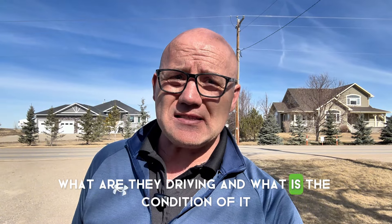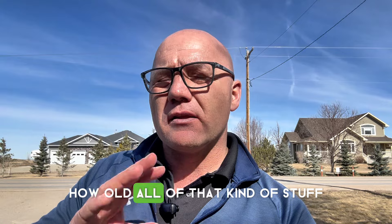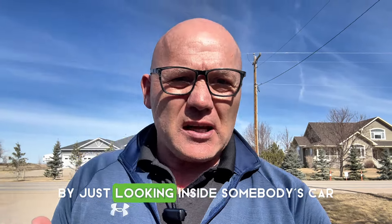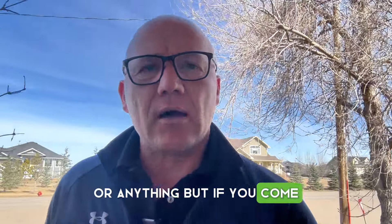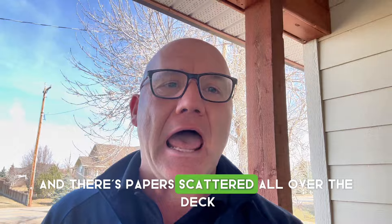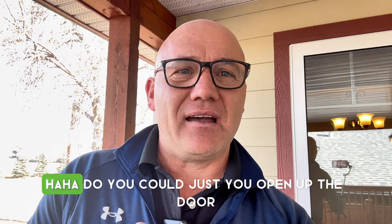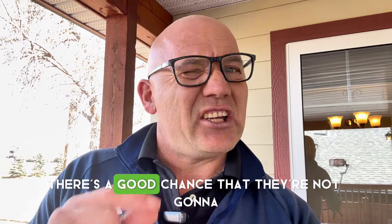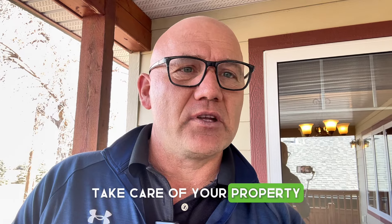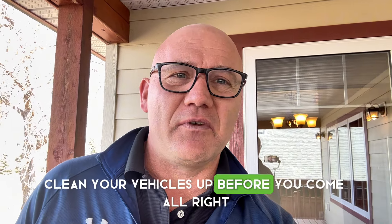What are they driving and what is the condition of it? Now I could care less what type of vehicle or how old it is, but you can see a lot by just looking inside somebody's car — and you don't have to go snooping. We're not doing a full-on search of their private property or anything. But if you come and there's papers scattered all over the dash, or you literally open up the door and pop cans fall out, there's a good chance they're not going to take care of your property. So as an owner, look for that — and as a tenant, clean your vehicles up before showings.